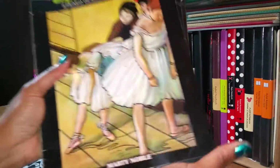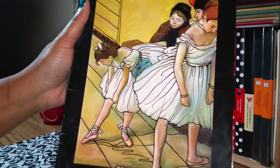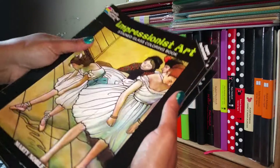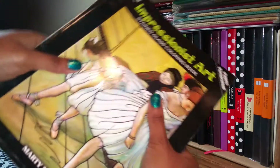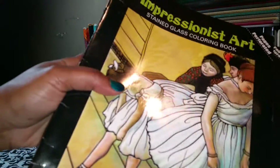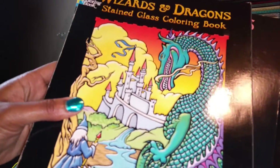Here I have my stack of stained glass coloring books. I'm not going to flip through each one because I don't want the video to be too long, but I'll flip through enough of them so you can kind of see what's going on inside. I have 15 in my collection, and the first ones include the impressionist art, Chinese designs, wizards and dragons.